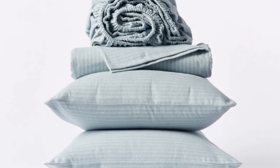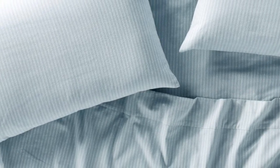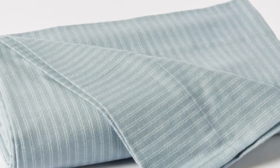Each set comes with a flat sheet, a fitted sheet, and two pillowcases. And like most Koyuchi products, you'll only find these in neutral, earthy tones. It may be worth mentioning that the brand nicely delivers on its mission to cut out plastic — the sheets arrived packaged with cardboard inside a cloth bag.